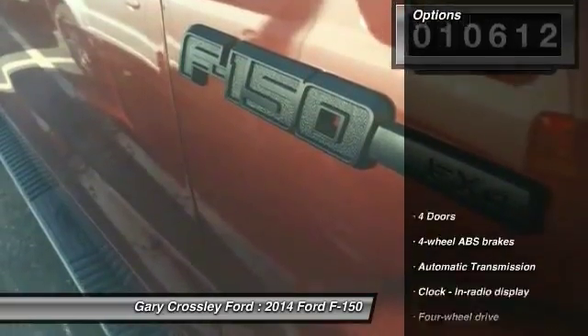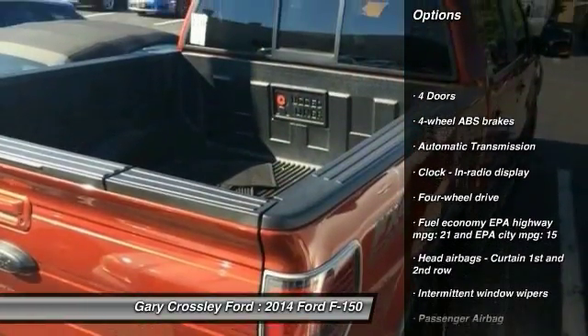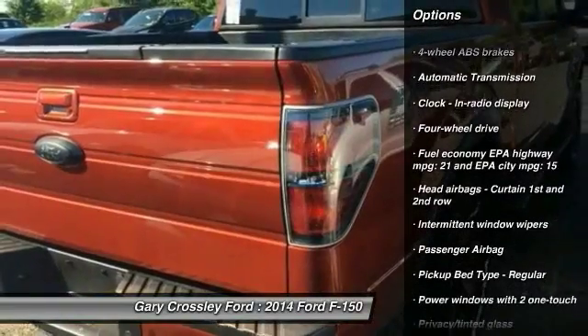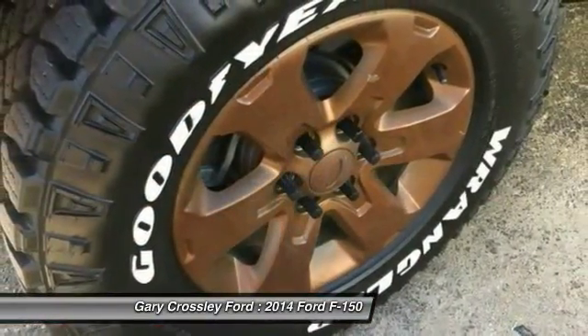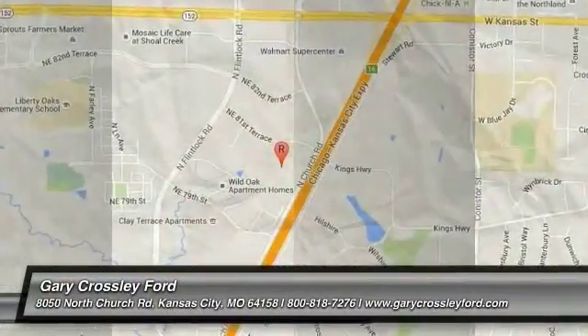Here are some of this vehicle's great options: traction control, automatic transmission, power windows, passenger airbag, tachometer, heads-up display, and privacy glass. Come take a test drive today.